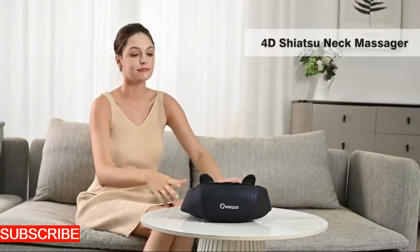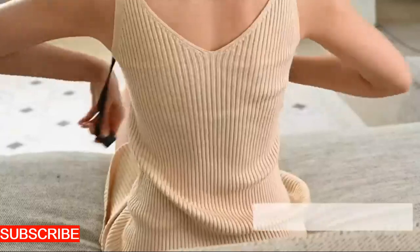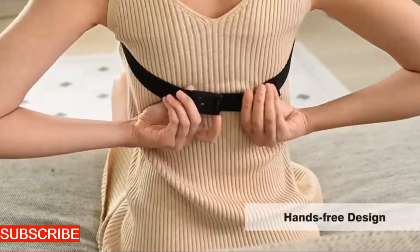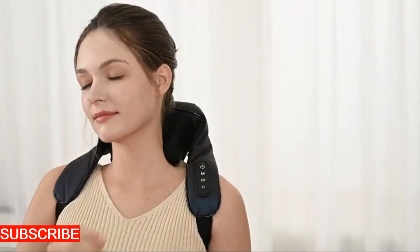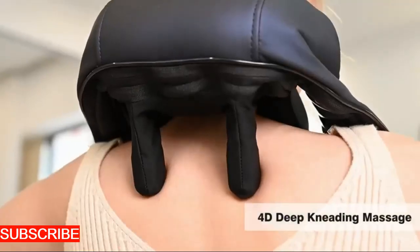Imagine a device that isn't just a massager, but a sculptor of serenity, a kneading companion designed to unlock the tension that resides in the nooks and crannies of your neck and shoulders. The Revitally Roll isn't just a gadget — it's a soothing retreat, a sanctuary of relief that transforms the mundane into a moment of bliss.